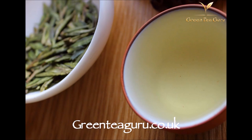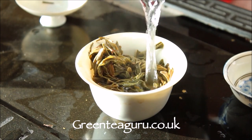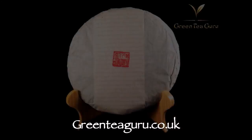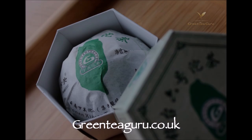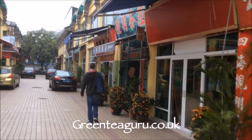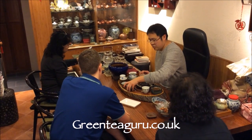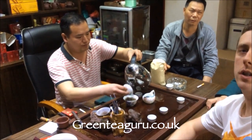GreenTeaGuru.co.uk offers green tea, white tea, black tea, oolong tea, and we absolutely love puerh tea with offerings of Misty Peaks, Yunnan Sourcing, Mung Hai and Sha Gwa. We regularly visit Hong Kong and Guangdong sourcing out very interesting and special cakes for your tea table. Green Tea Guru, based in the UK with worldwide delivery.